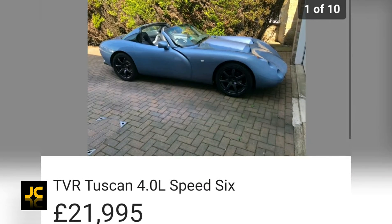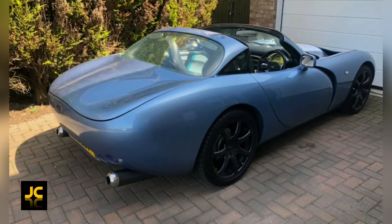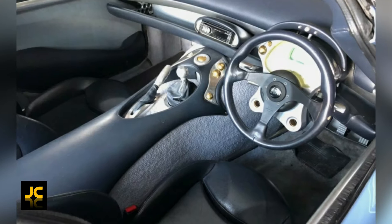I found this 2000 Tuscan Speed 6 with 56,000 miles and lots of history for £22,000, which is the same price as a new Volkswagen Golf.